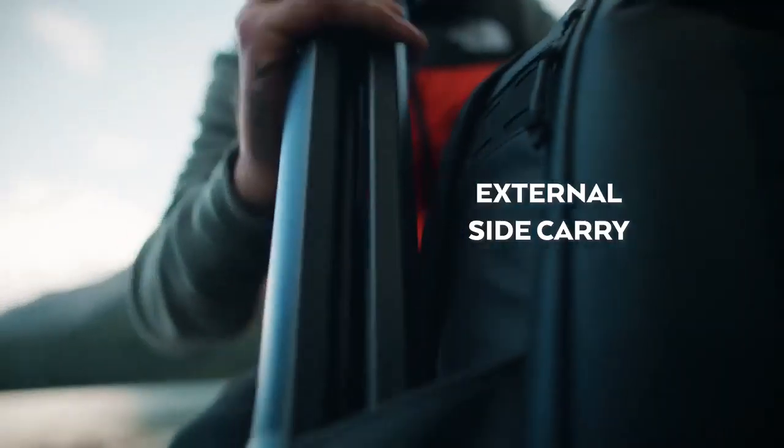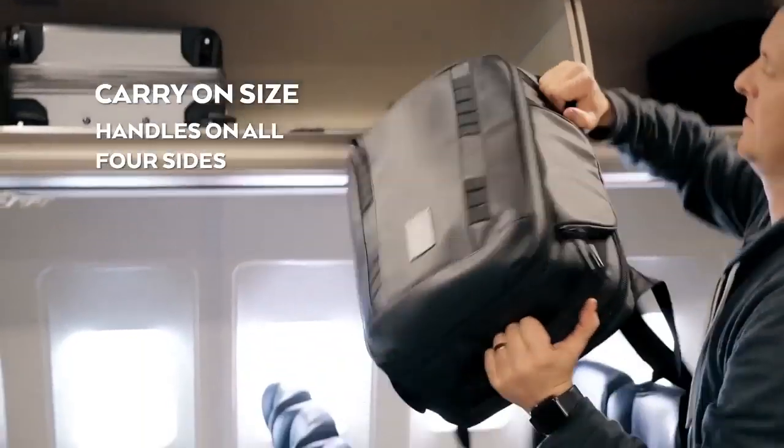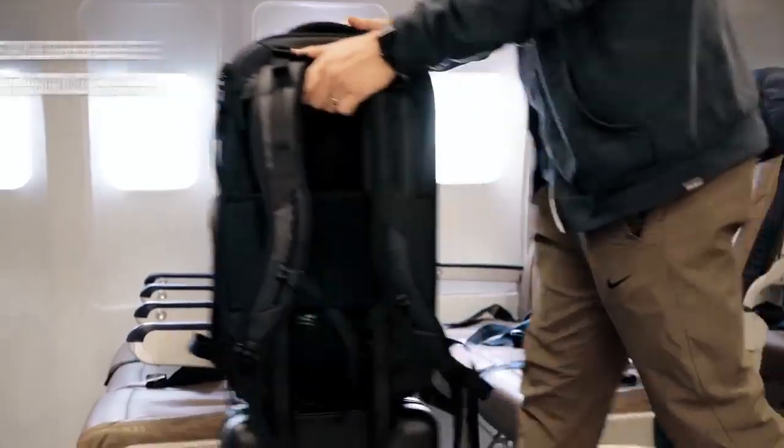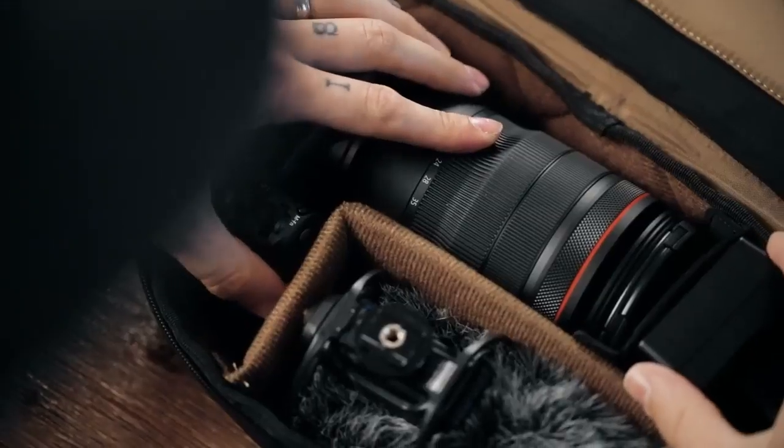The features go on and on. For a list of all the features, check out our campaign page. And now for the moment you've all been waiting for — what makes this the perfect travel system?